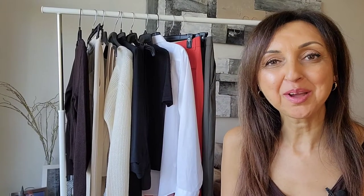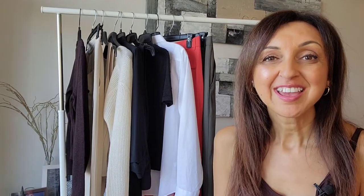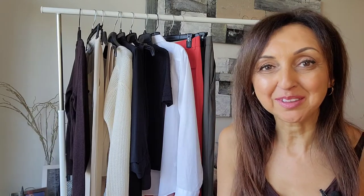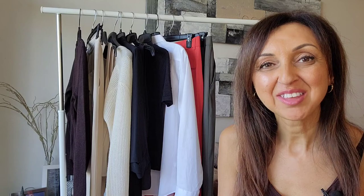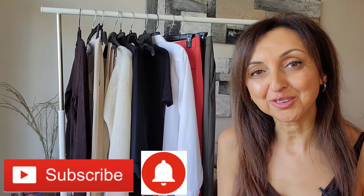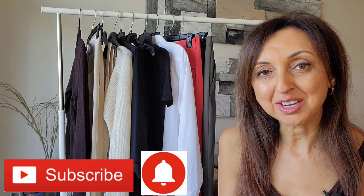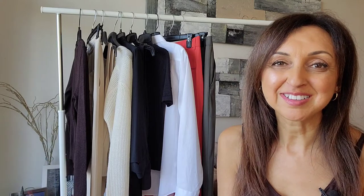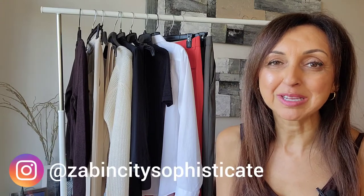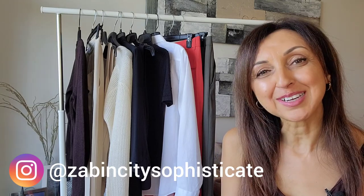That's it for today's video. I hope it provided some inspiration for business casual looks for going back to the office. If you enjoyed the video, please give it a thumbs up and share it. Consider subscribing to my channel and turning the notification bell on to all so you're notified when I upload future videos. And I'd love for you to join me on Instagram at Zabin City Sophisticate. Thank you so much and have a great day.